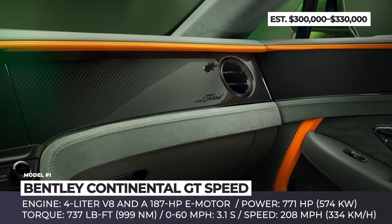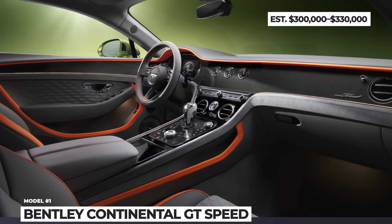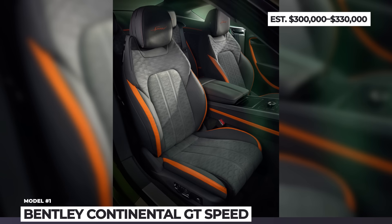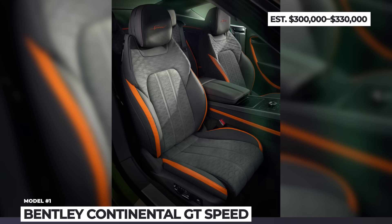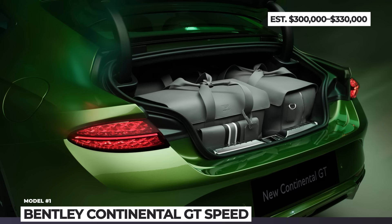The convertible version features a seven-bow fabric roof system that can be opened or closed at speeds up to 30 mph. In terms of performance, it offers a 0 to 62 mph time of 3.4 seconds and an electronically limited top speed of 177 mph.